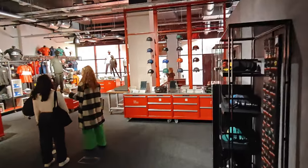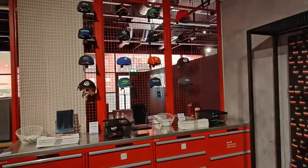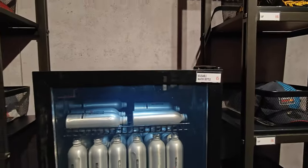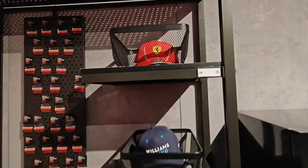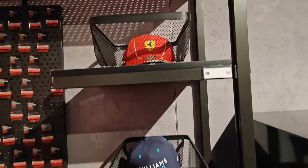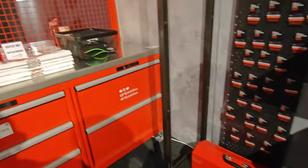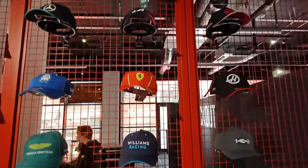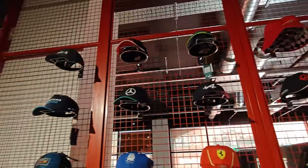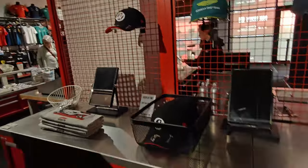This is the merchandise area — look at this guys, this is the merchandise. There's a bottle there, a £5 reusable bottle. Lovely. And these are all the different racing caps. Lovely, nice to see.